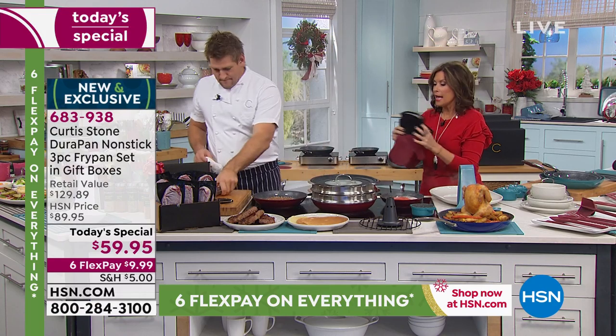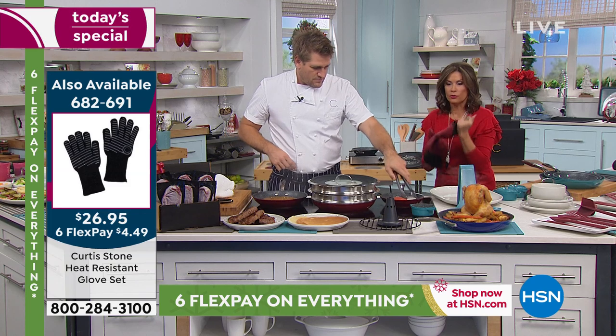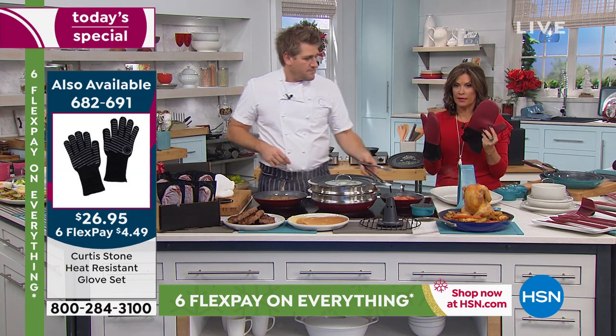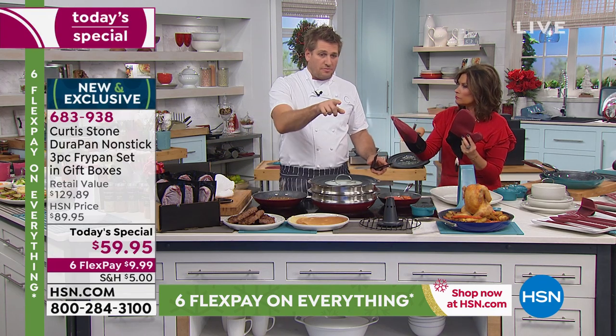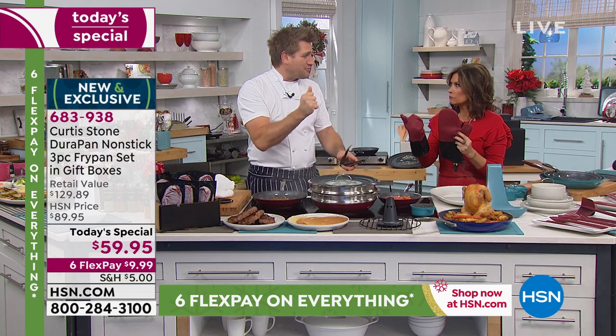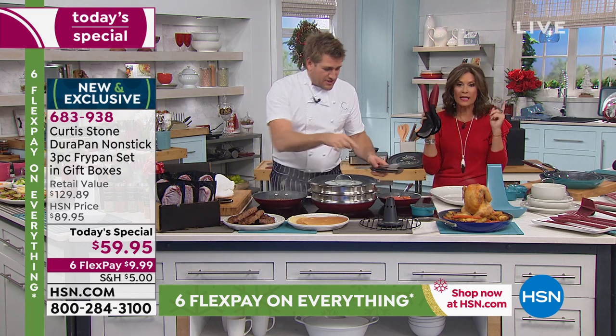These are heat-resistant gloves — oven mitts — and you get both for $24.95. We're already limited on quantity on these. I've also got some incredible oven-proof gloves that are the perfect gift for him — I'll show you those in just a second.